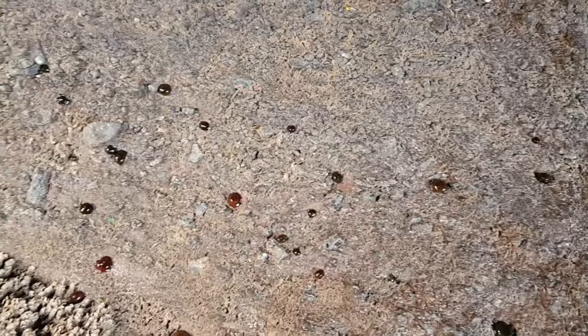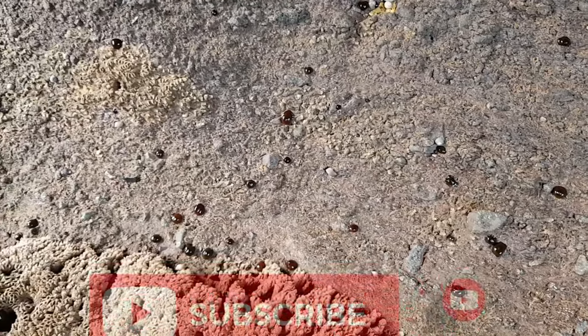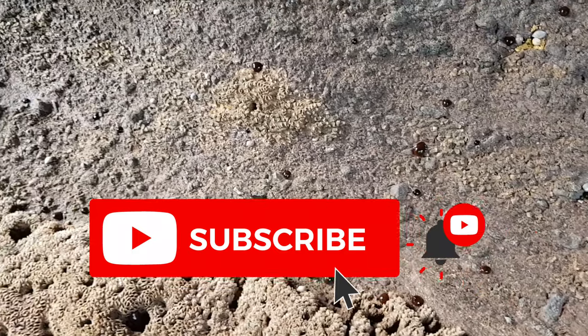So, that's all you need to know about the Beadlet anemone. Thank you very much for watching the video, remember to leave a like and subscribe if you enjoyed, and I will see you in the next video.